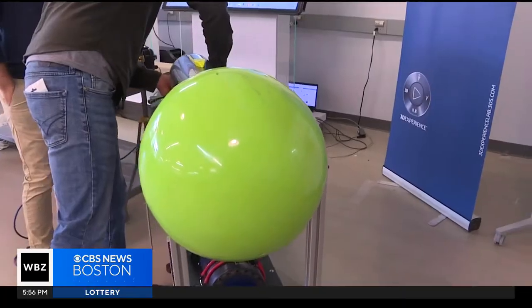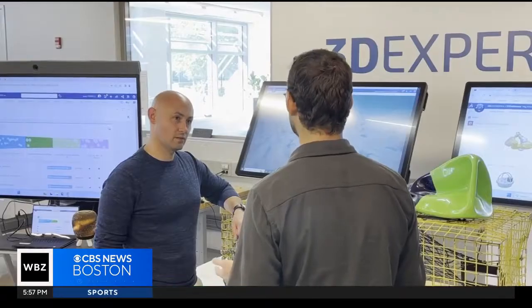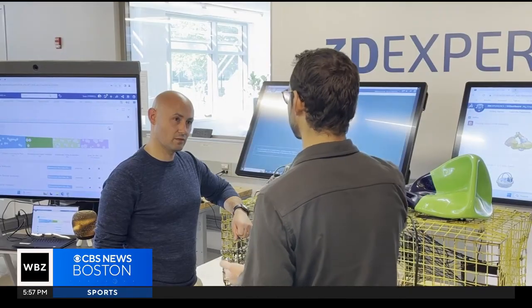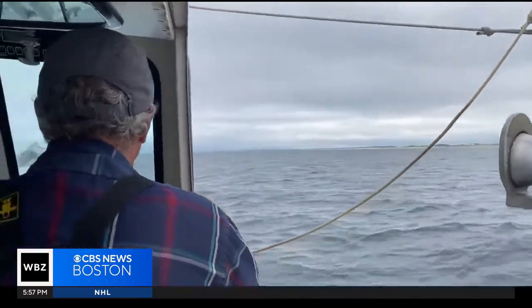A potential lifesaver for whales and a workflow improvement for lobstermen. The main difference is that they can send that signal when they're coming up to their gear, so by the time they arrive — whether it takes one or two minutes to get there — the trap is already at the surface.